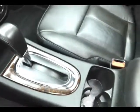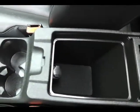Large glove box with all the owner's materials, overhead auto-dimming mirror, HomeLink transmitter for garage door opener, and sunroof control.